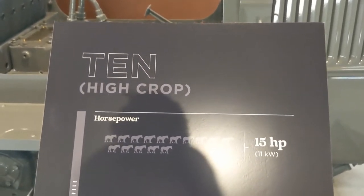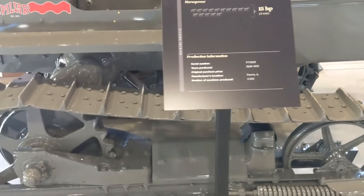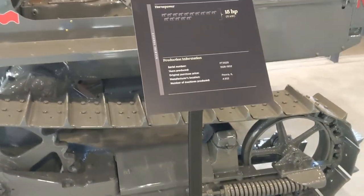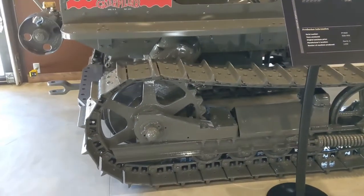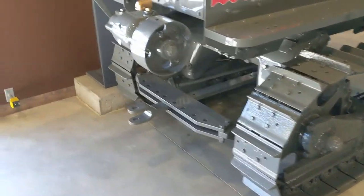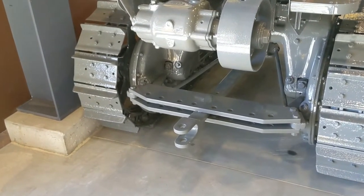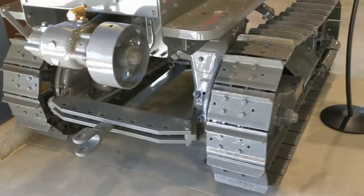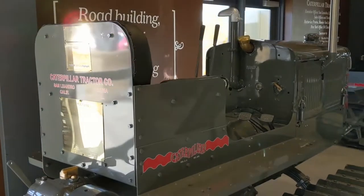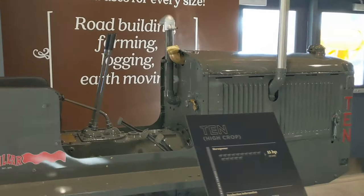A 10 high crop — okay. I kind of thought that a high crop would be specific to tractors, but I guess the crawlers had them too. It's pretty incredible. Fairly low-slung drawbar comparatively, but you had to do what you had to do. I just can't believe the condition of all these.